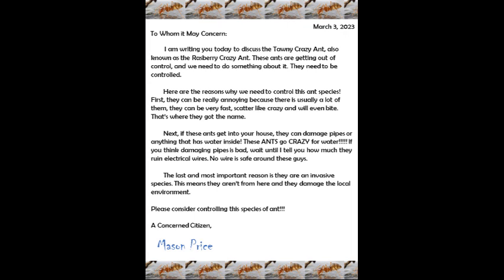These ants go crazy for water. If you think that damaging pipes is bad, wait until I tell you how much these guys ruin electrical wires. No wires are safe from these guys. The last and most important reason is they are an invasive species. This means they aren't from here, and they damage the local environment. Please consider controlling this species of ant. A concerned citizen, Mason Price.